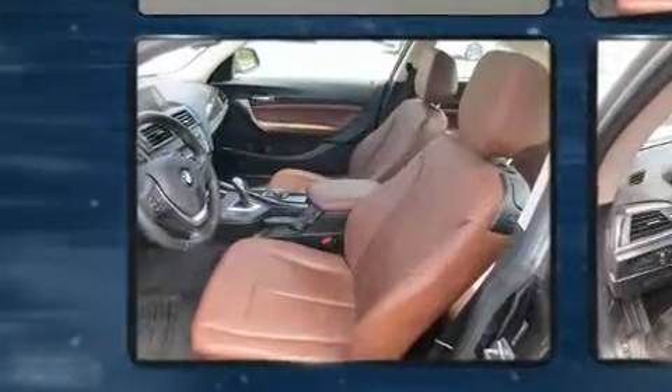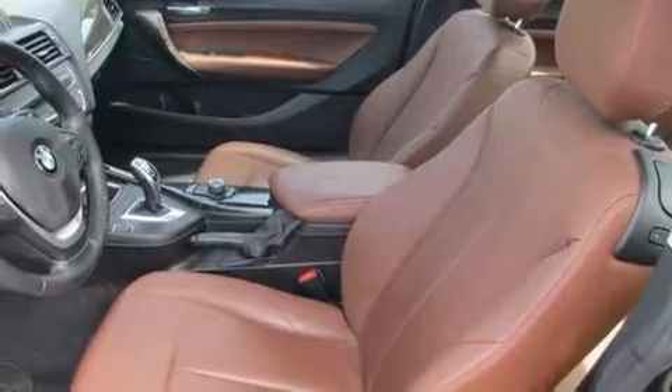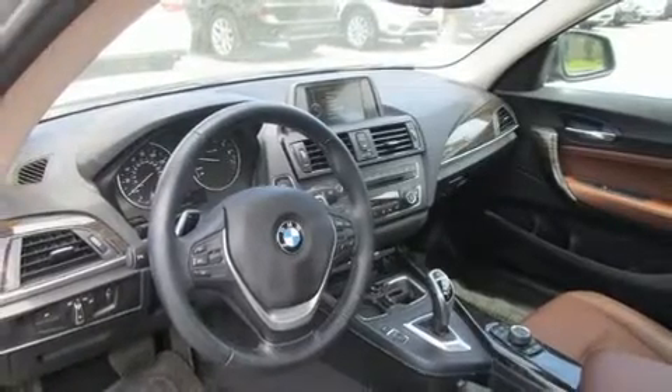BMW ensures the safety and security of its passengers with equipment such as dual front impact airbags, brake assist, ignition disabling, an emergency communication system, and four-wheel disc brakes with ABS.